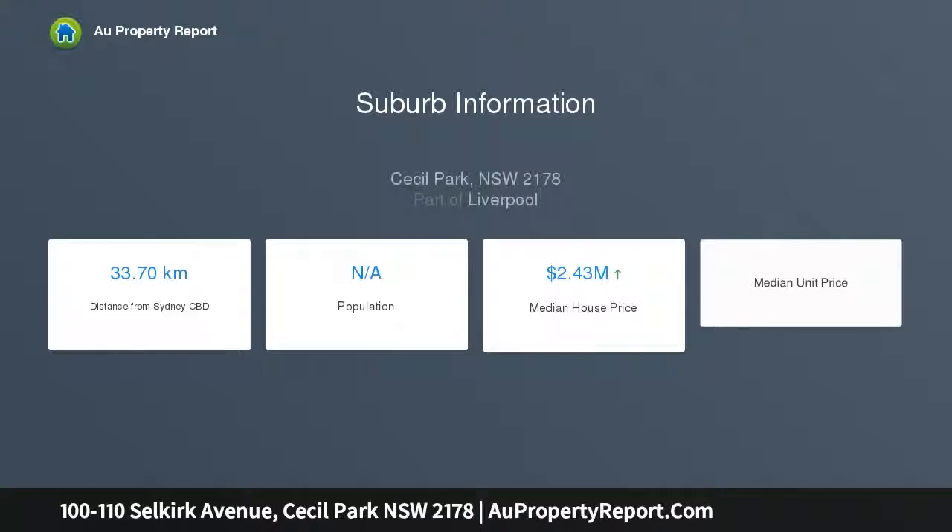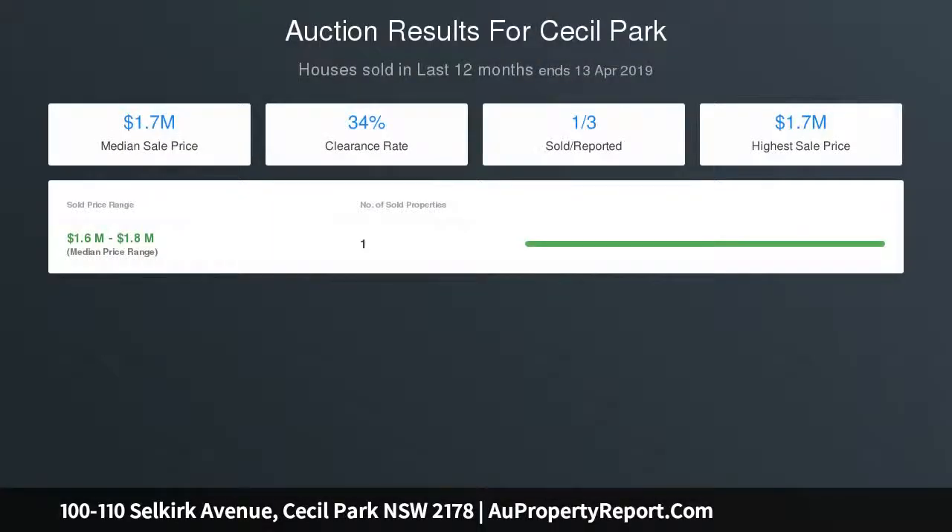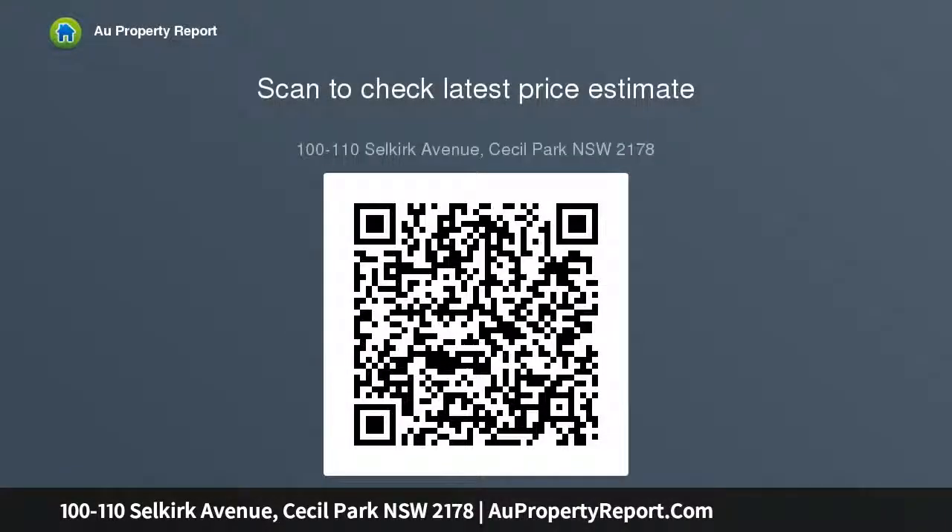Property information: DA and CC approval for a 423 square meter mansion, fully paid. Zoning: RU4. Land size: 5.75 acres, 23,270 square meters. Minimum lot size: 2.5 acres. Frontage: 81 meters.